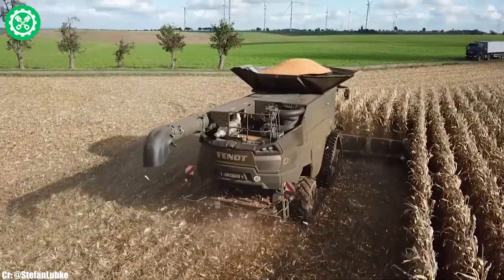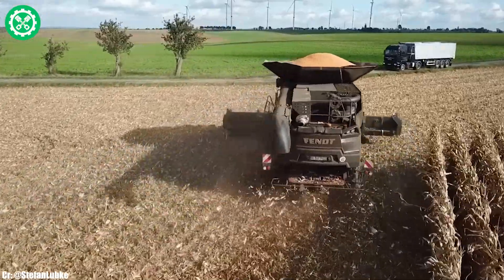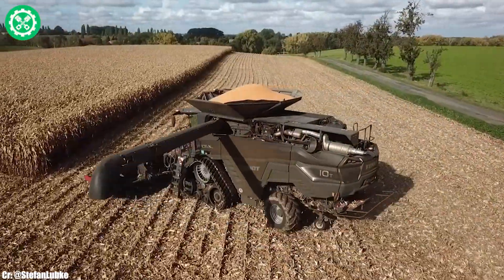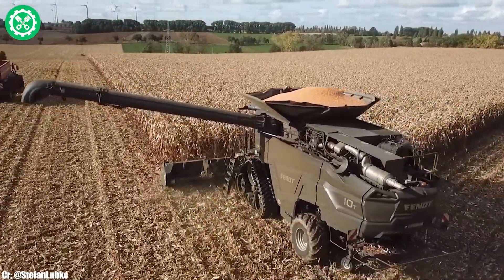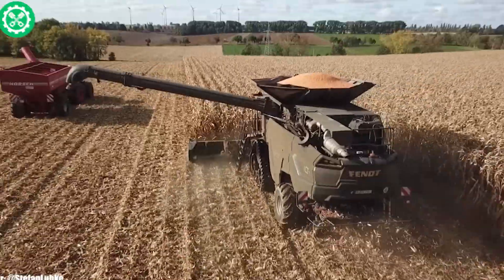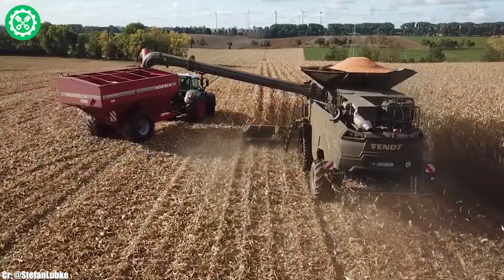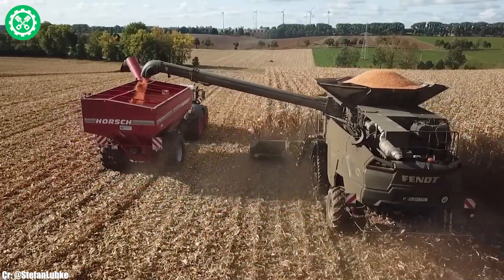The spacious and tech-savvy FENDT VARIO GRIP trademark Vision Cab provides operators with a comfortable and intuitive workspace, featuring advanced controls and connectivity options for extended working hours. The IDEAL 939 VARIO's compatibility with a variety of headers enhances its versatility, allowing farmers to tackle different crops and field conditions. Integrated precision farming technologies, such as FENDT Connect and VARIO Guide, contribute to accurate field management and data-driven decision-making.